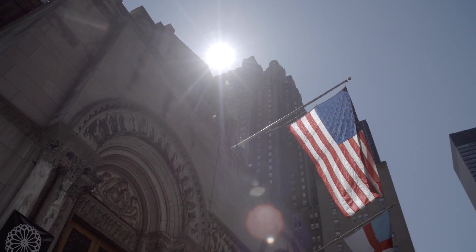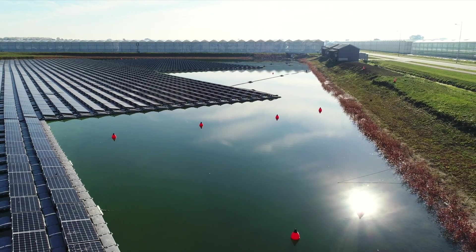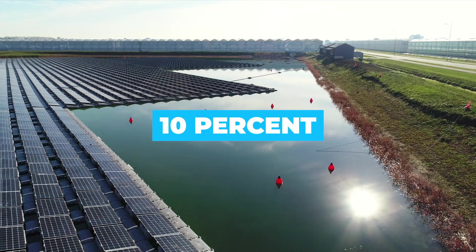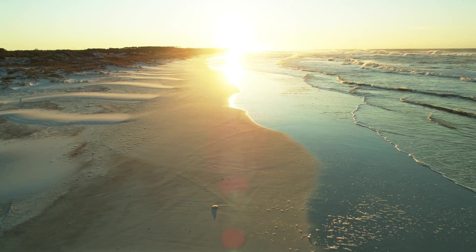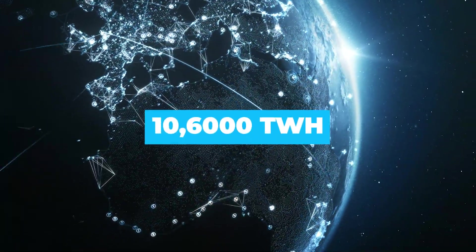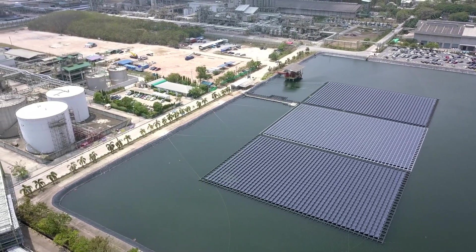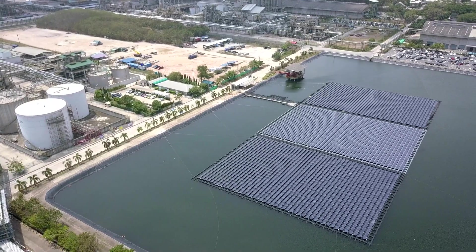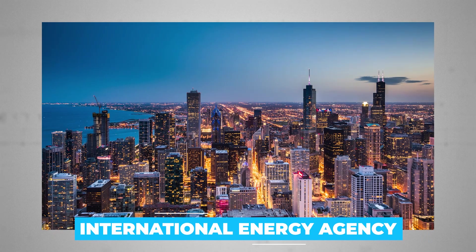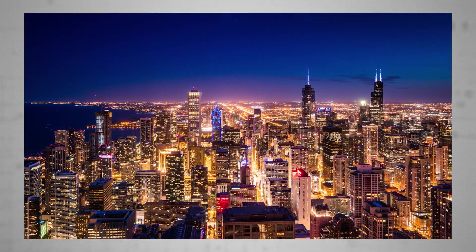A US government study has demonstrated that if similar schemes were rolled out across American man-made bodies of water, the nation could generate 10% of its national energy needs — and that's without expanding onto natural waterways or the oceans. Worldwide, it's believed as much as 10,600 terawatts could be generated annually by waterborne photovoltaic panels. According to 2018 figures by the International Energy Agency, worldwide energy consumption is just over twice that, at 22,300 terawatts.